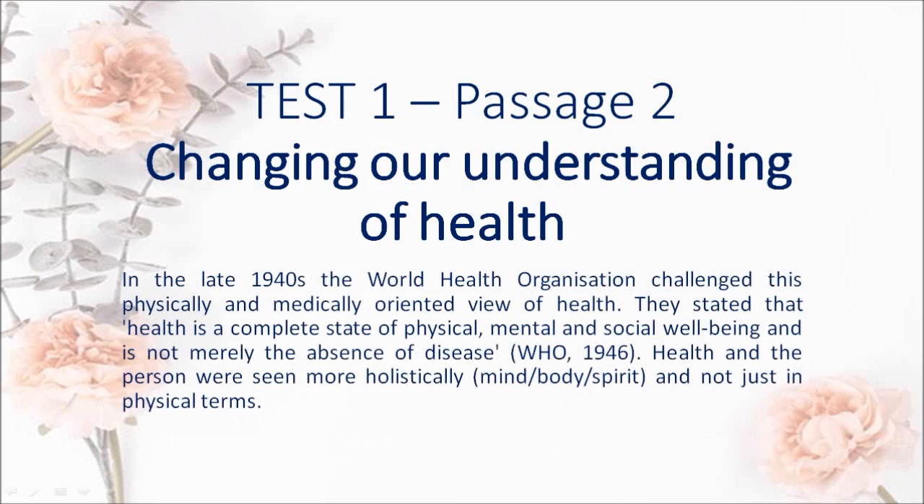In the late 1940s the World Health Organization challenged this physically and medically oriented view of health. They stated that health is a complete state of physical, mental and social wellbeing and is not merely the absence of disease — WHO, 1946. Health in the person was seen more holistically — mind, body, spirit — and not just in physical terms.